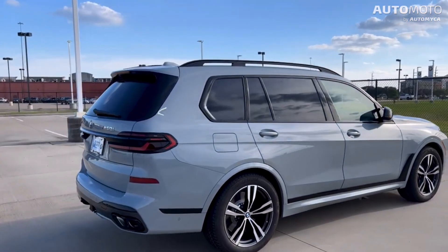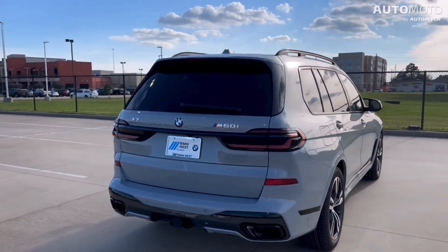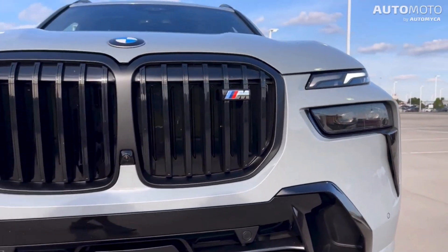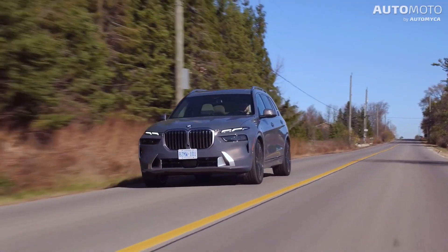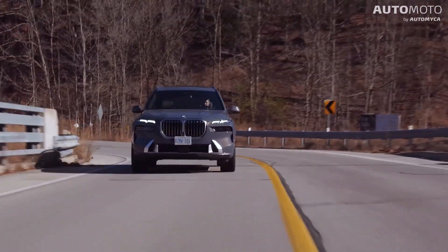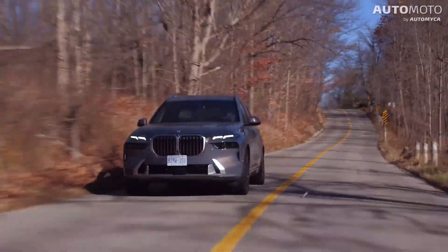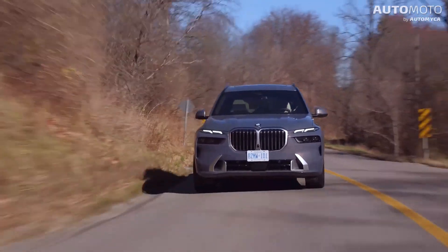When you upgrade to the X7 M60i, you get a strong 4.4-liter twin-turbo V8 with 523 horsepower and 553 pound-feet of torque. This engine is also assisted by a light hybrid system. The 0 to 60 mph time drops to just 4.5 seconds, but fuel economy falls to 16 mpg city, 21 highway, and 18 combined.